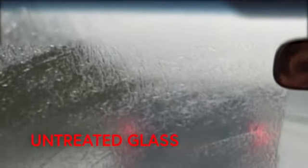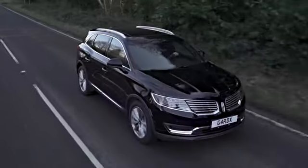Another great Guard X safety feature is Glass Guard, which is a super-resistant hydrophobic glass safety treatment. It repels rain and moisture, causing it to bead and run off, enhancing visibility and making your driving much safer in poor weather conditions.